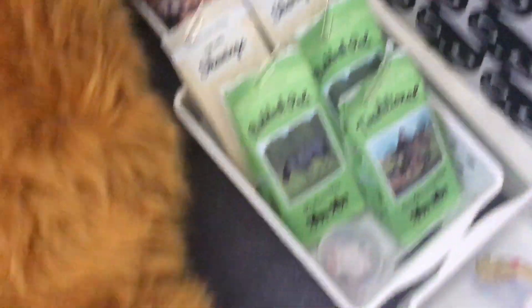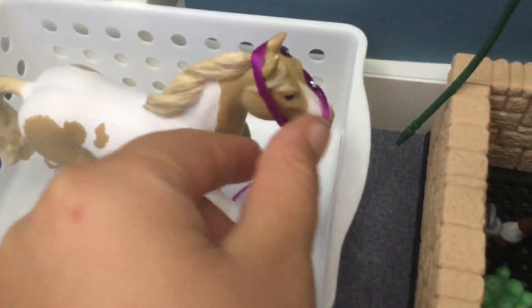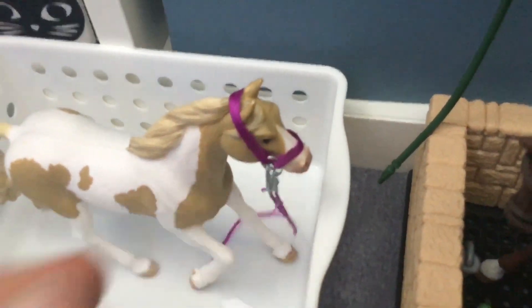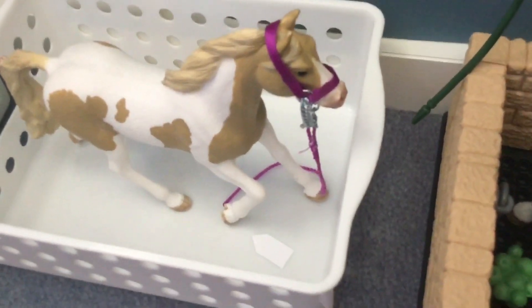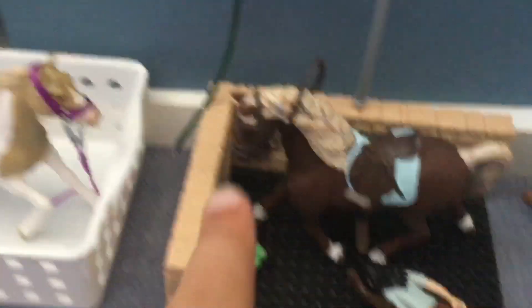As you can tell from that box there, I got Schleich horses. I named them off camera — I got this one called Holly. I will be posting a Schleich video so be sure to check that out too.